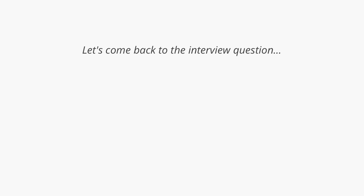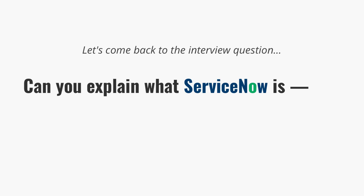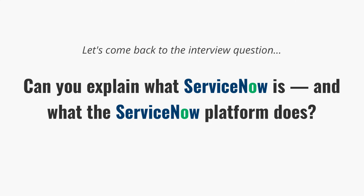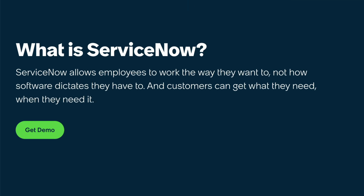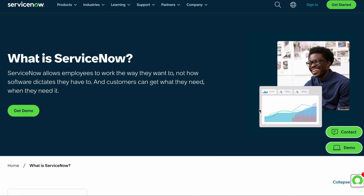So let's come back to our main question: can you explain what ServiceNow is and what the ServiceNow platform does? This is where a lot of candidates lose people. If you look at ServiceNow's official website, you'll see something like, 'ServiceNow allows employees to work the way they want to, not how software dictates they have to.' Sounds impressive, but if you say that word for word in an interview, it's going to sound like you just memorized it off the website — and interviewers can spot that a mile away.